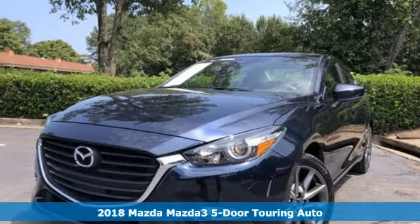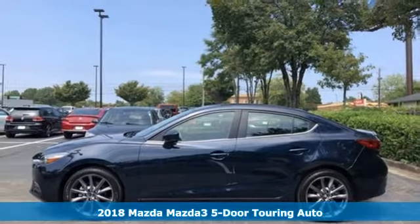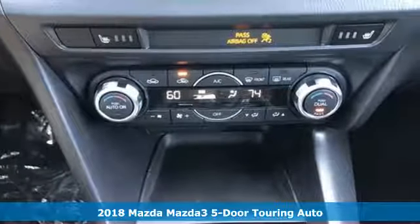Here's a new 2018 Mazda 3 5-door. With Mazda, driving's what matters most. It boasts an impressive list of features like these.